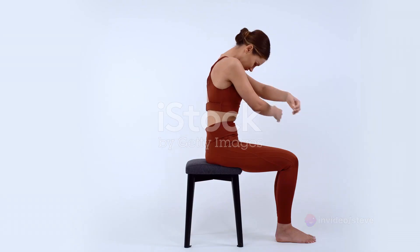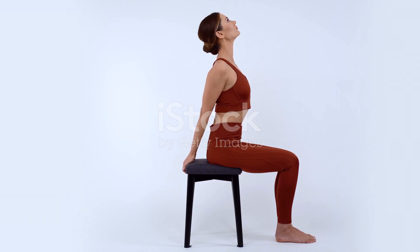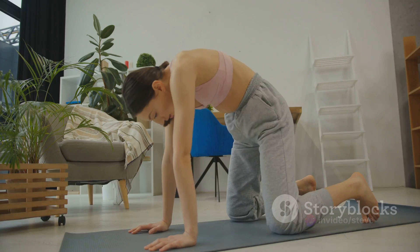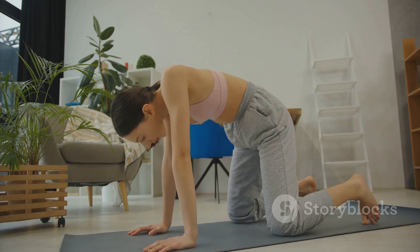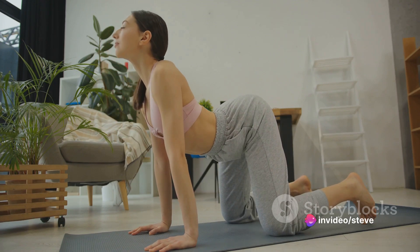Next up is the seated spinal twist, a classic stretch that has you twisting your upper body to one side while keeping your lower body stationary. This stretch targets your obliques and lower back, helping to improve your posture and reduce any lower back pain. Remember, the key is to twist from your waist, not your shoulders. Try to hold each twist for about 20 to 30 seconds before switching sides.